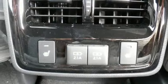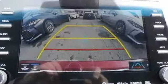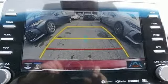Driver memory seats, V6 engine, express open and closed sliding and tilting sunroof, gas pressurized shocks, and heated and ventilated leather bucket seats.